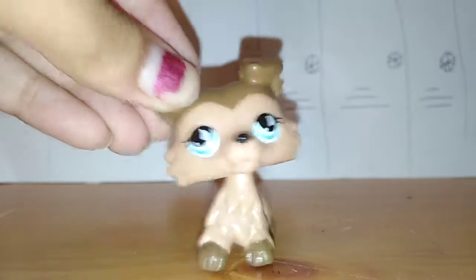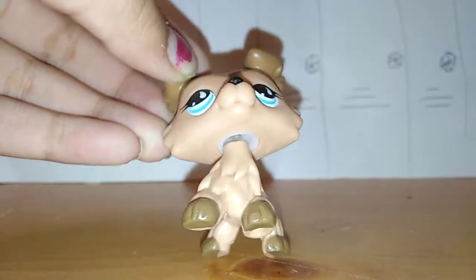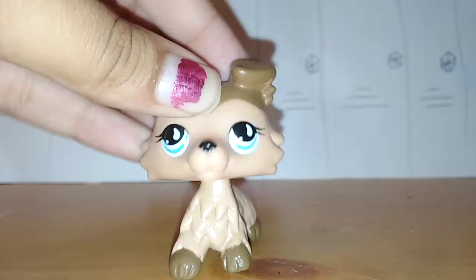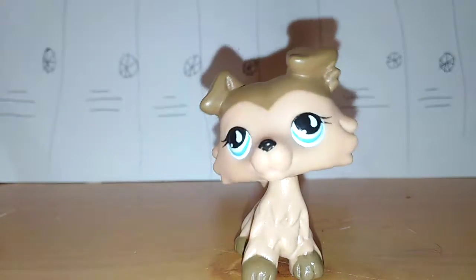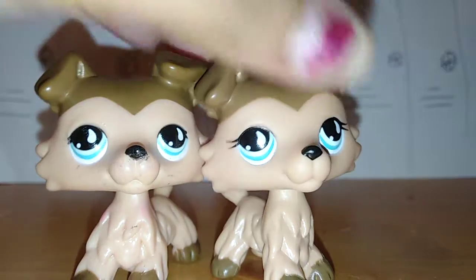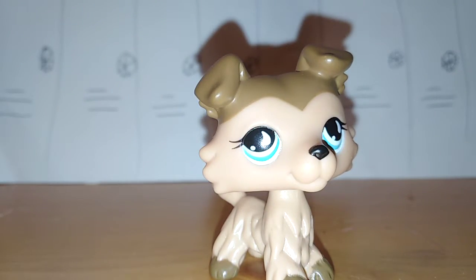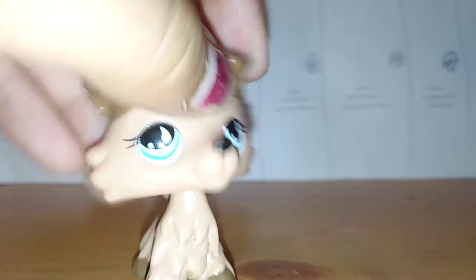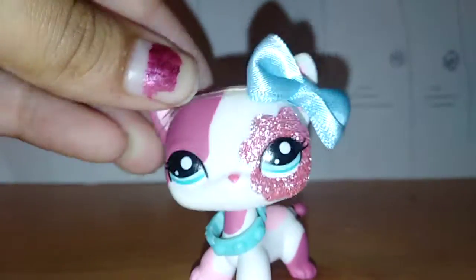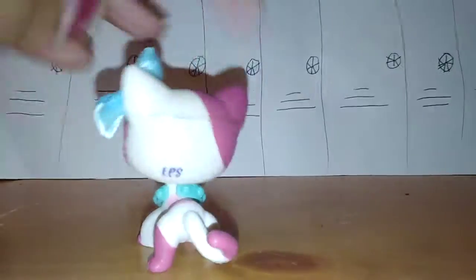Here's the real version of the LPS I just showed you. It's the same collie — she has a clear peg. She's super cute. I was thinking I could make them like twins: this one could be a boy twin and this one could be a girl twin. That might actually be a good idea!